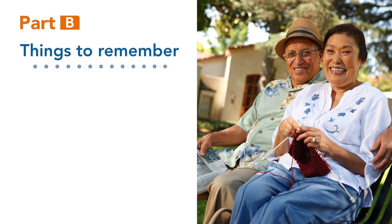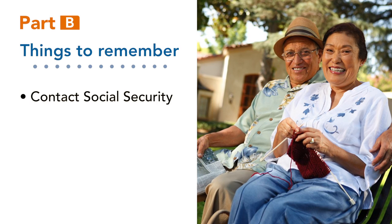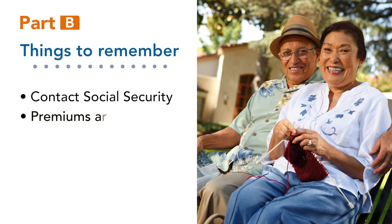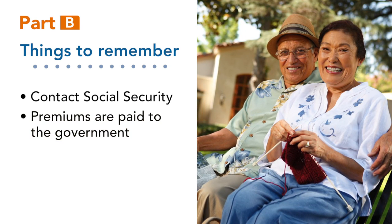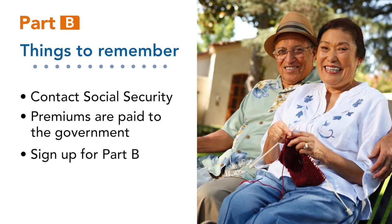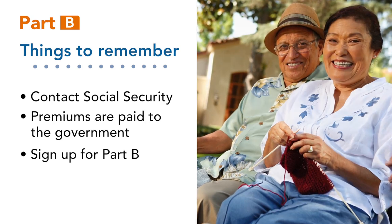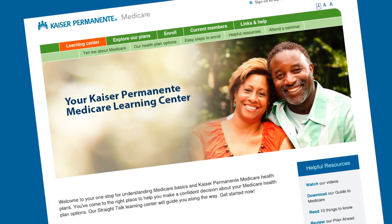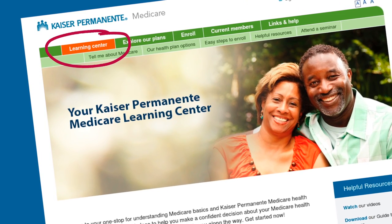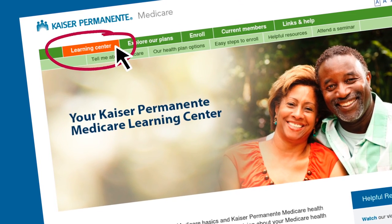A few things to remember: contact Social Security to learn more about Part B and to sign up. Your Part B premiums are paid to the federal government. You must sign up for Part B to enroll in a Medicare health plan. To learn more about Part B and enrolling in a Medicare health plan, go to the Kaiser Permanente Learning Center on this website.